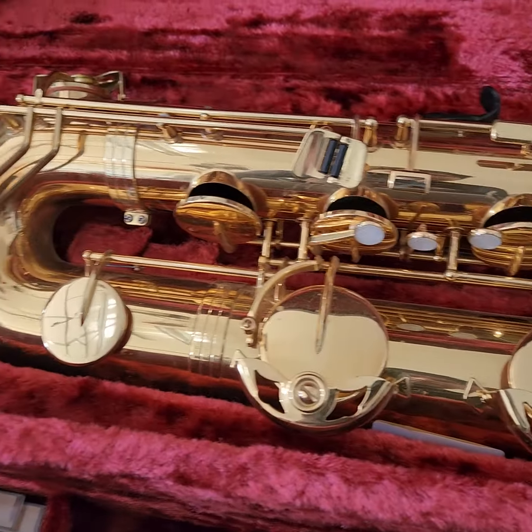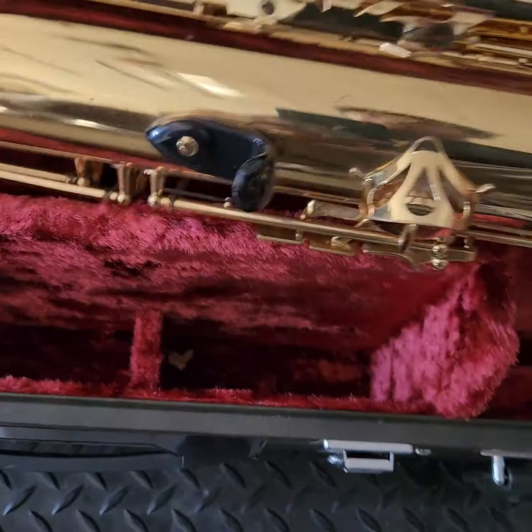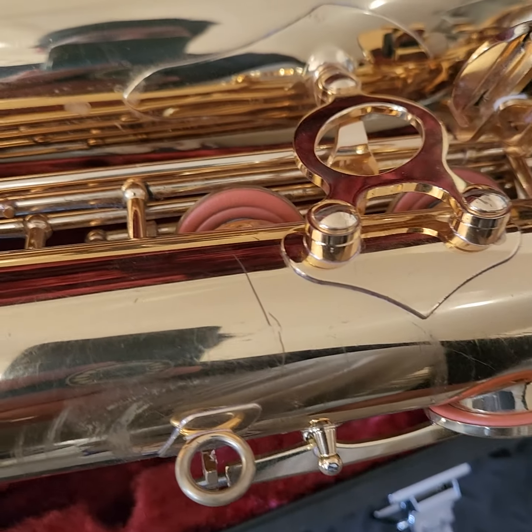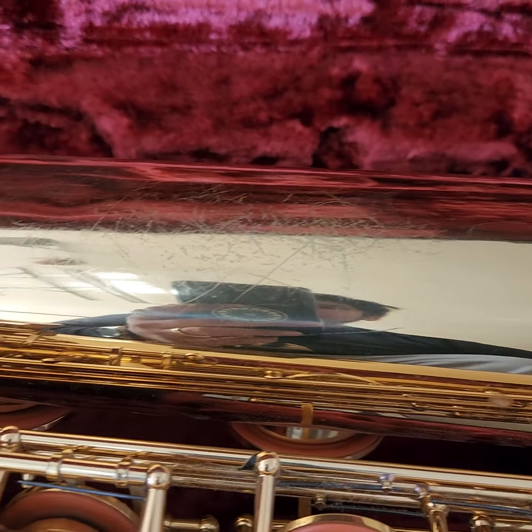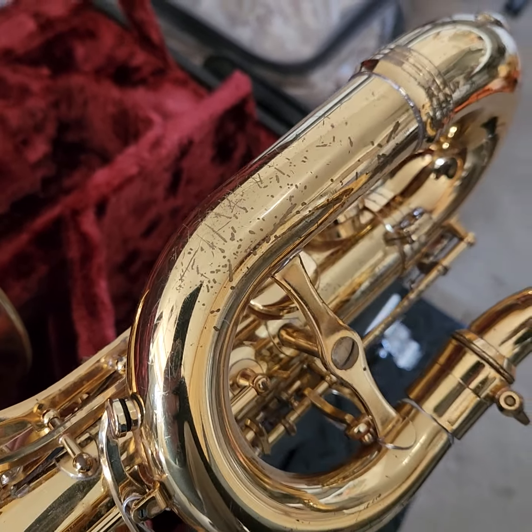Condition-wise on the saxophone, it does have a good amount of scratches on it. It was well used, it looks like. You do have some pitting that's noted there.